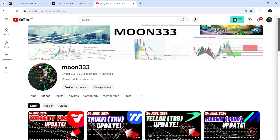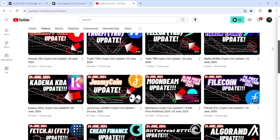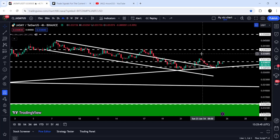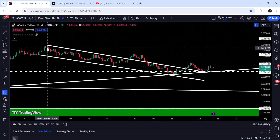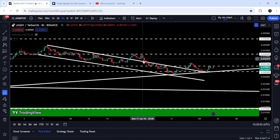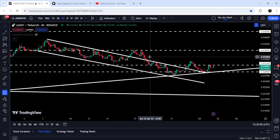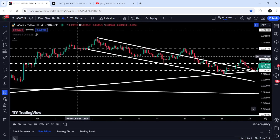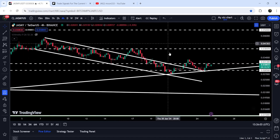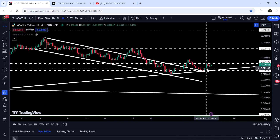Hey friends, this is Atif and welcome to the new update on Jasmine. As in my earlier video that I shared a few hours ago, I was showing you that Jasmine has recently broken out of a down channel. For the past few days it was moving inside this channel on the four-hour time frame chart. We had a fake out, but the price formed a double top at the resistance of 3.84 cents, which was previously working as resistance, then support, then resistance again — a very strong level. The price re-entered the channel and then broke out.